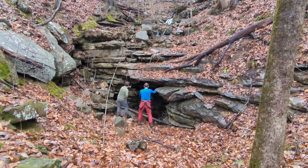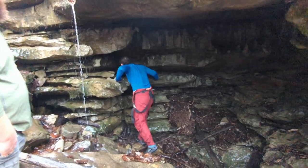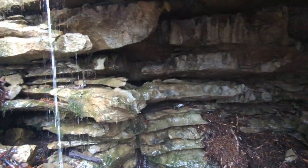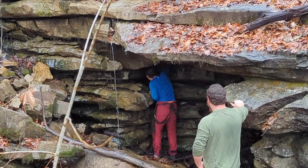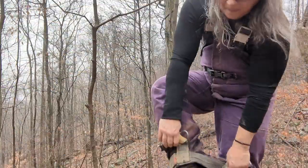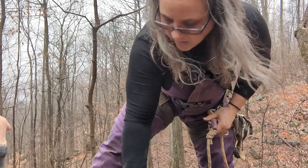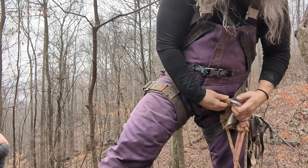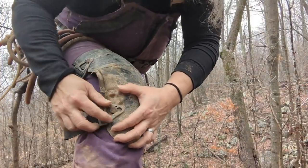It looks like it takes a lot of water. They're gonna throw a rock in there to hear how far it goes — that was pretty far. So we're gearing up outside of the cave because it's a climb-down entrance to the first pit, which is 41 feet.